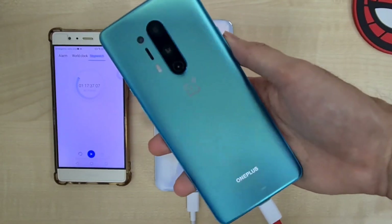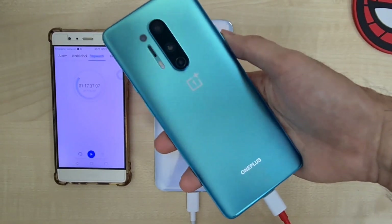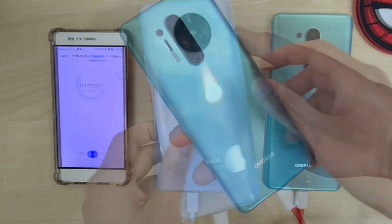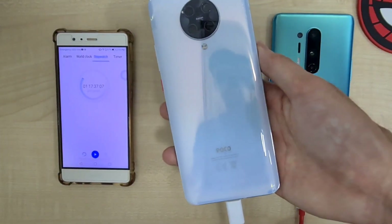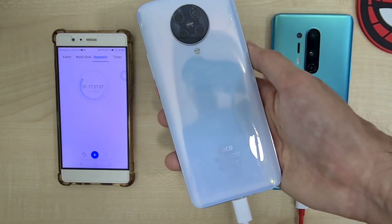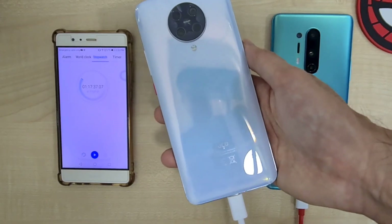The OnePlus 8 Pro does very well for the first 30 minutes, but for the last 10 minutes it's very agonizingly slow. The Poco F2 Pro does very well overall, especially considering it has a 4700mAh battery compared to the 4510mAh on the OnePlus 8 Pro.